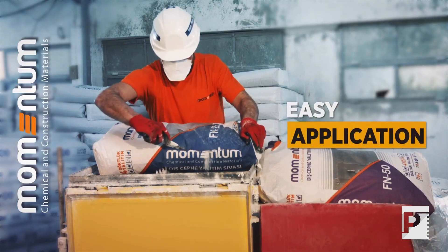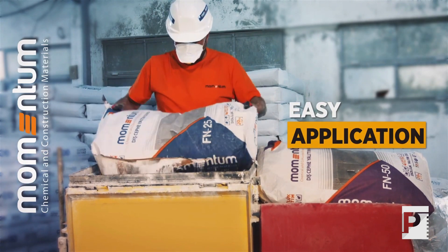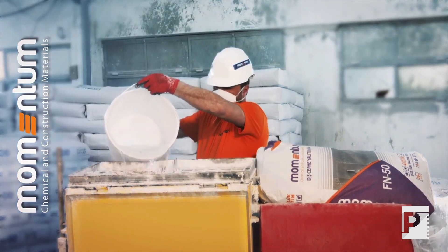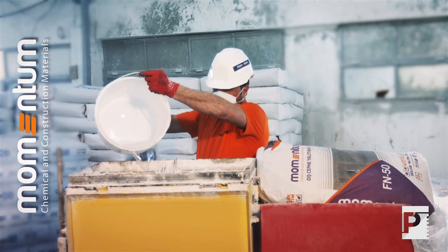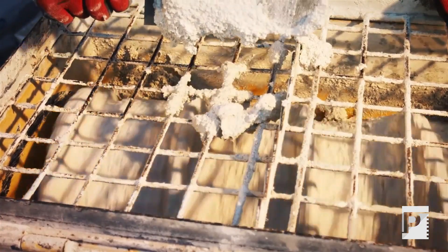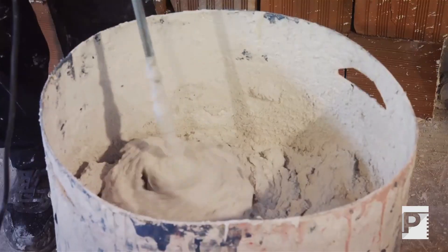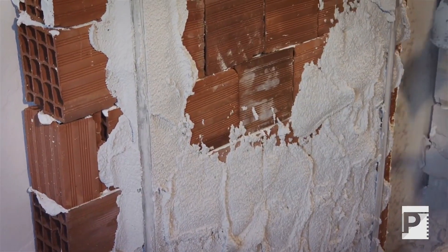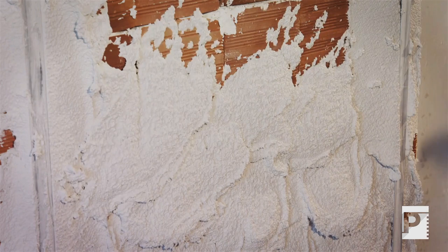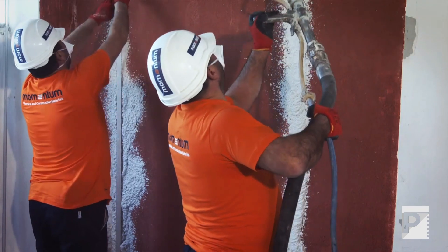Momentum Ecological Thermal Insulating Plasters also feature easy preparation and application. A whole bag of Momentum FN25 or FN50 is poured into a container, then 14.5 to 15.5 liters of water is added and mixed using a mixer for 6 to 8 minutes. The prepared mixture can be applied directly to brick or an equivalent surface with a trowel or machine.